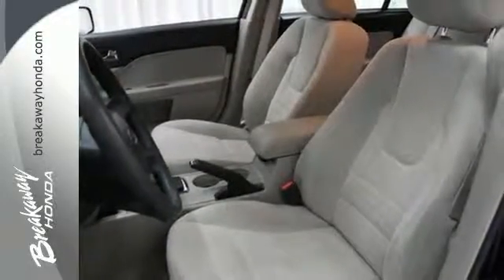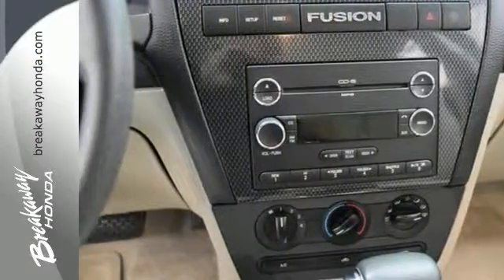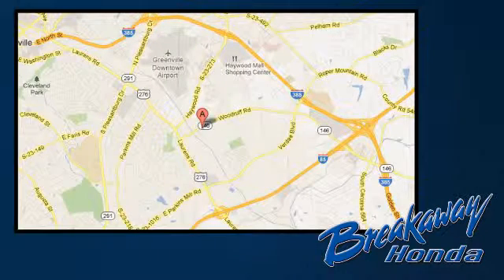Get value and personality in this 09 Fusion. Test drive it today — call, click or stop in. We're conveniently located at 330 Woodruff Road in Greenville, South Carolina.